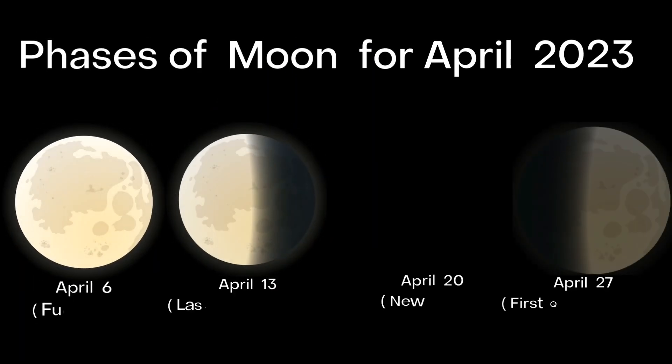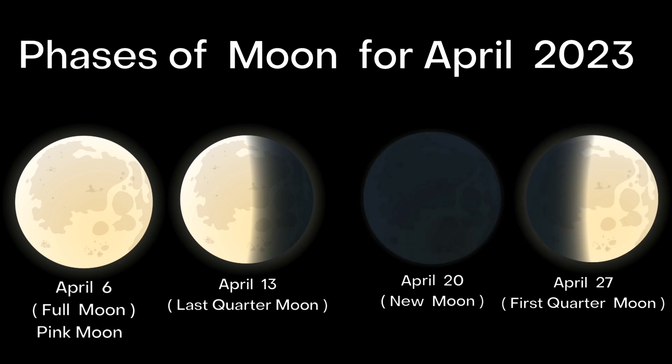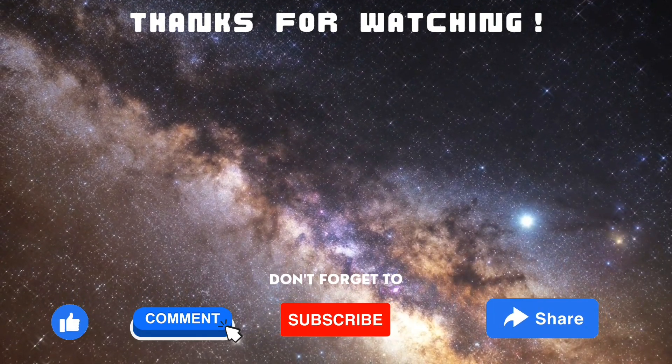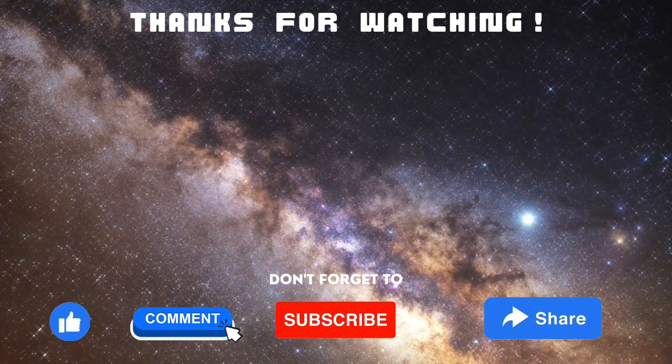Here are the phases of the moon for April 2023. Thank you for watching. Please like, comment, and share this video, and subscribe to the channel for more space videos like this.